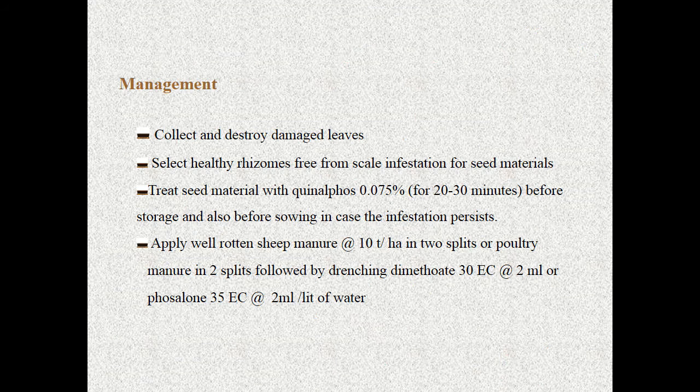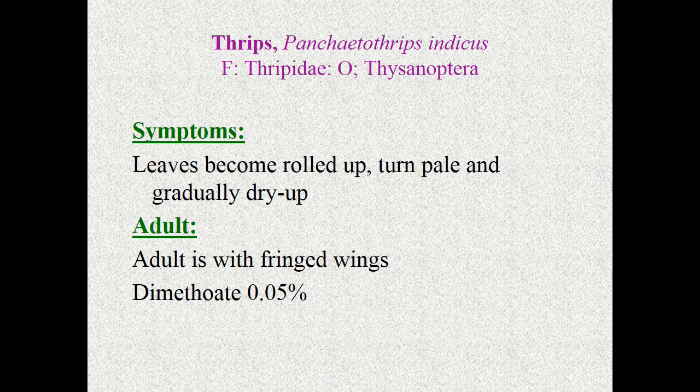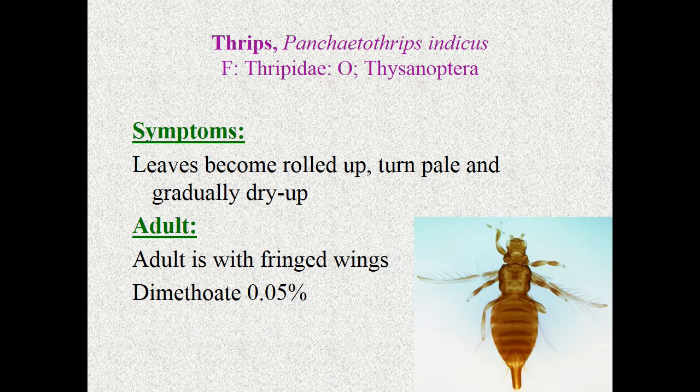For management of rhizome scale, use oil and diesel for mechanical control. Select healthy rhizomes free from infestation for seed material. Do seed treatment with quinalphos. Apply sheep and poultry manure for effective management, followed by dimethoate and phosalone. Coming to thrips — a sucking pest — Panchaetothrips indicus, Thripidae, Thysanoptera. The leaves become rolled up, turn pale, and gradually dry up.